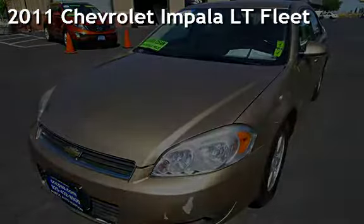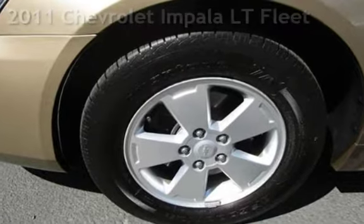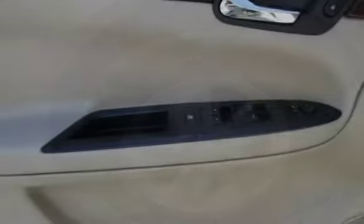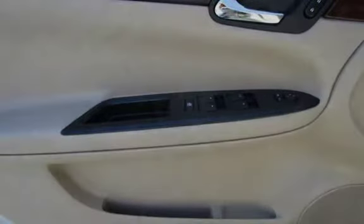Presenting a pre-owned 2011 Chevrolet Impala LT Fleet. This four-door sedan has a six-cylinder, 3.5-liter V6 engine, with front-wheel drive, and an automatic transmission.